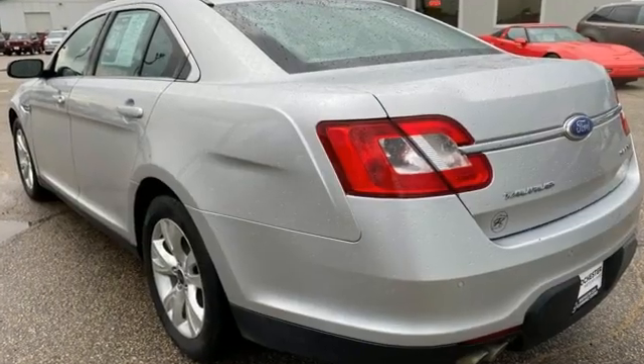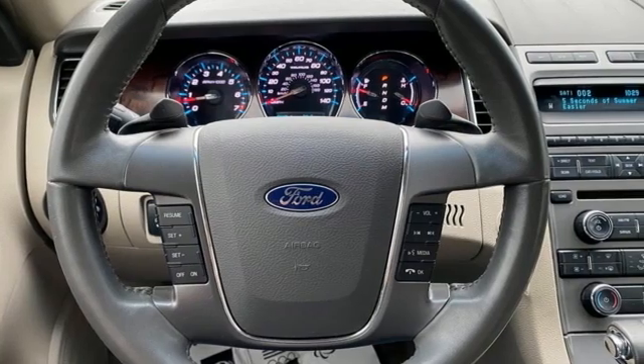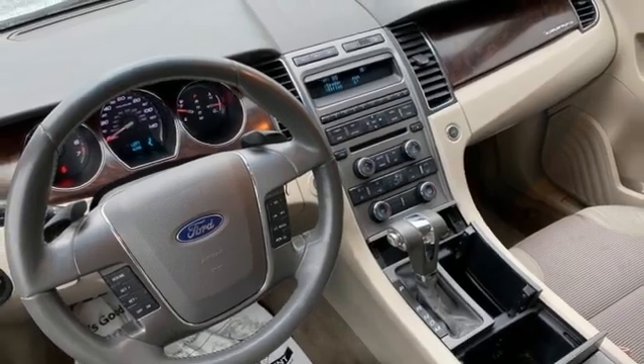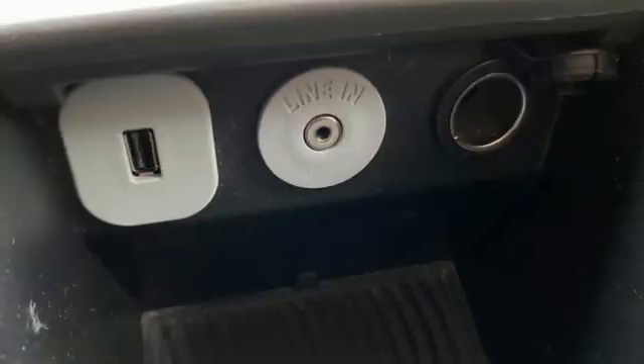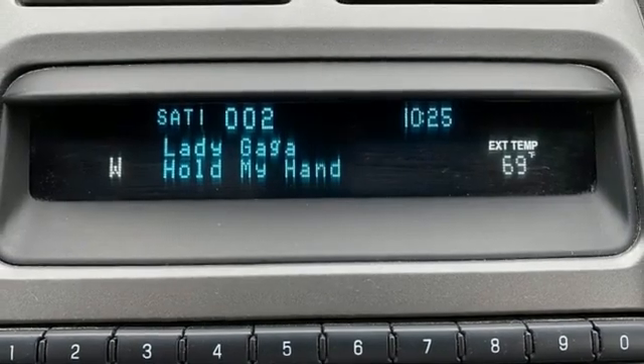Auxiliary audio input. Eight-way driver seat control. Dual zone climate control. Auto dimming rear view mirror. Three 12-volt power outlets. Leather steering wheel. V6 engine. Aluminum wheels. Four-wheel drive. And AM-FM satellite radio.